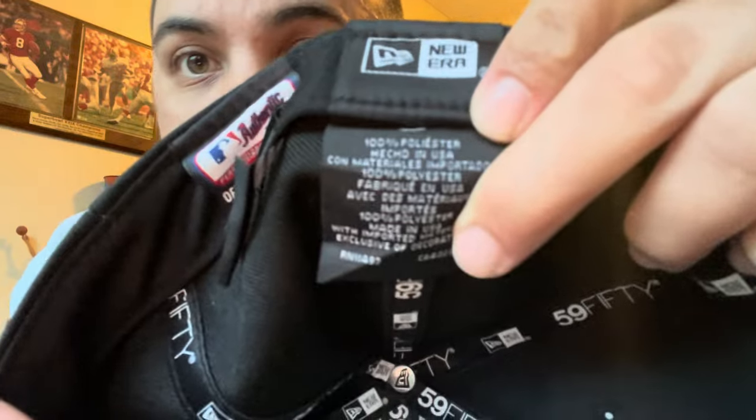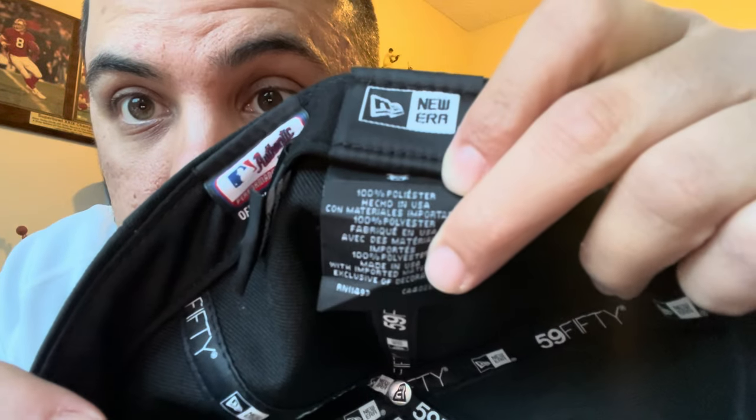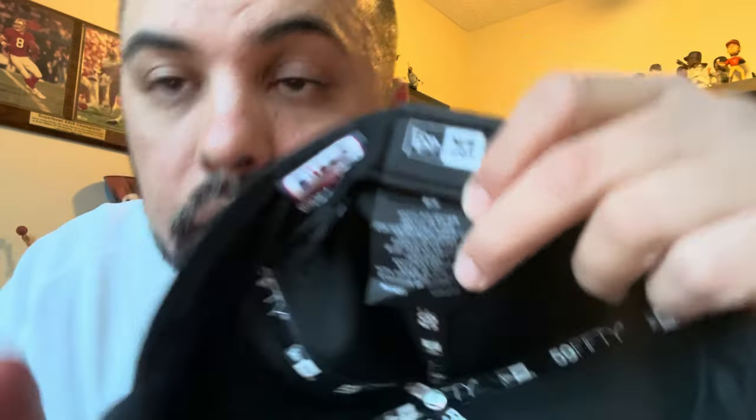Of course, that retail version was made in — I think it was Bangladesh, I forgot which country. Unfortunately, nowadays you can really only get these Made in USA hats by getting a team-issued or a game-used. You can see it says Made in USA on this one, and these are the ones that fit the best.